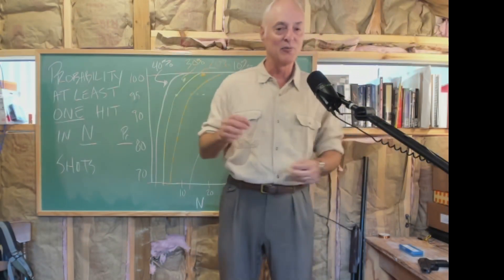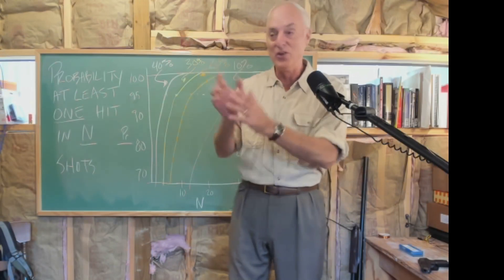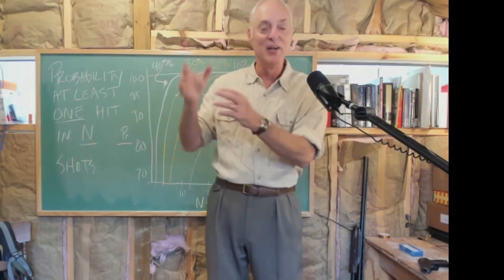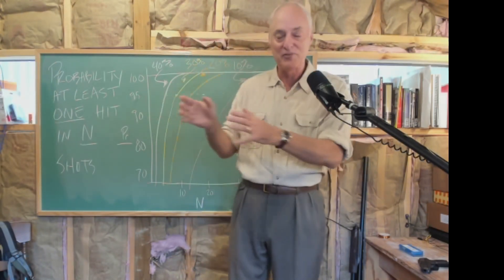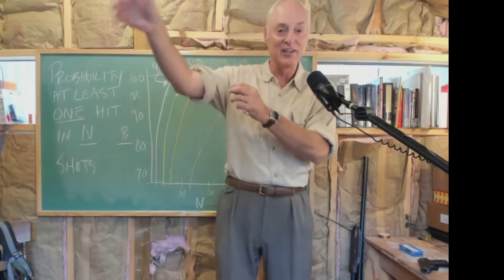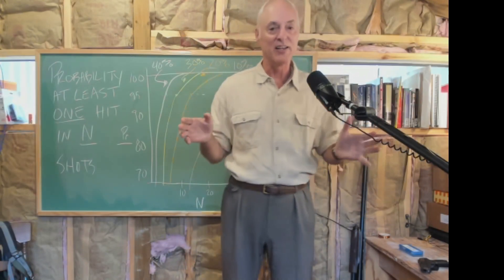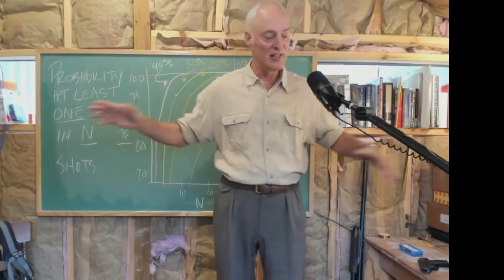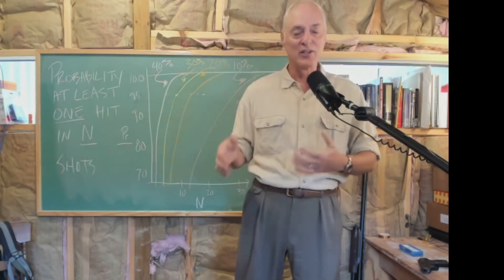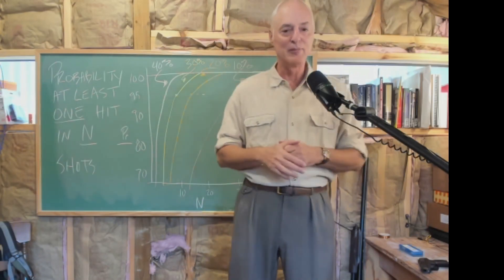That 33% is accumulated across all these incidents, but it's not exactly the right statistic. What we really want is: in a specific situation, me or you at home with a gun, or a cop taking aim - what's the chance of hitting? That 33% is the only number we have, so we'll use it in different statistics to see what we can come up with.